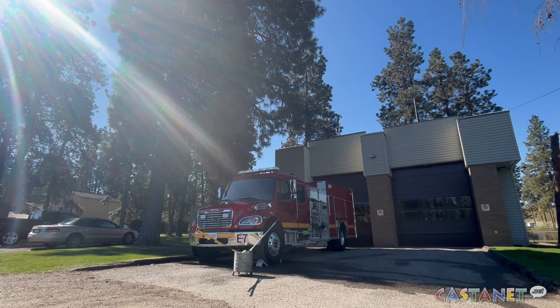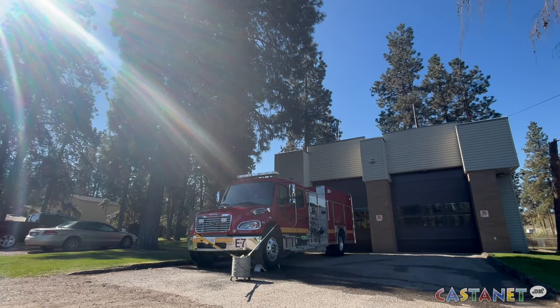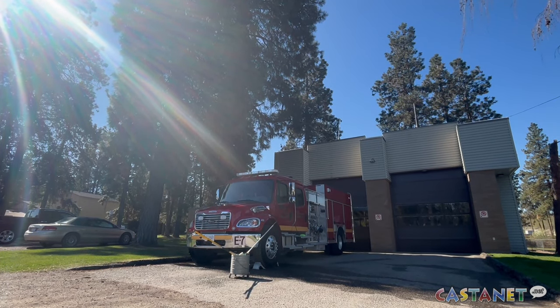They're just totally excited to have a new truck. The truck cost approximately $750,000. For Castanet News here in Kelowna, I'm Nick Johansson.